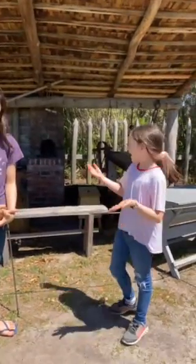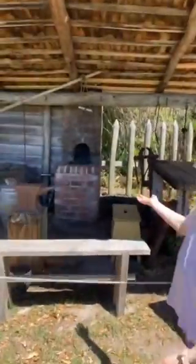This is where the blacksmith used to work. Because you can see literally everything — an anvil, something, and a furnace. Pretty cool.